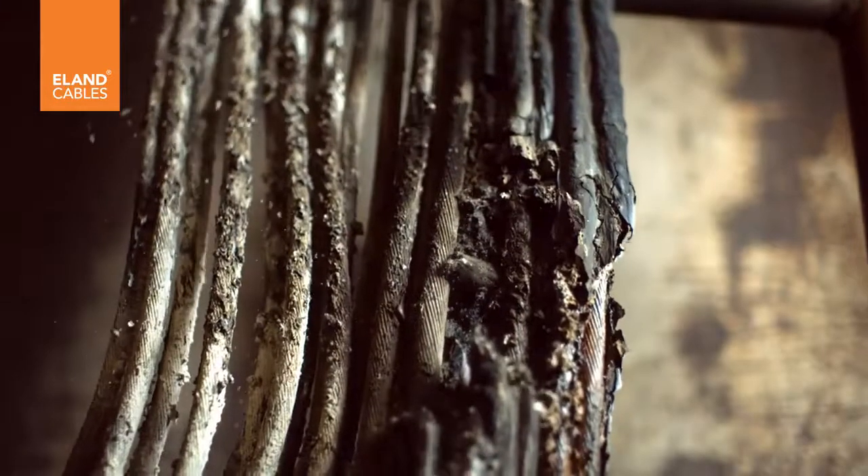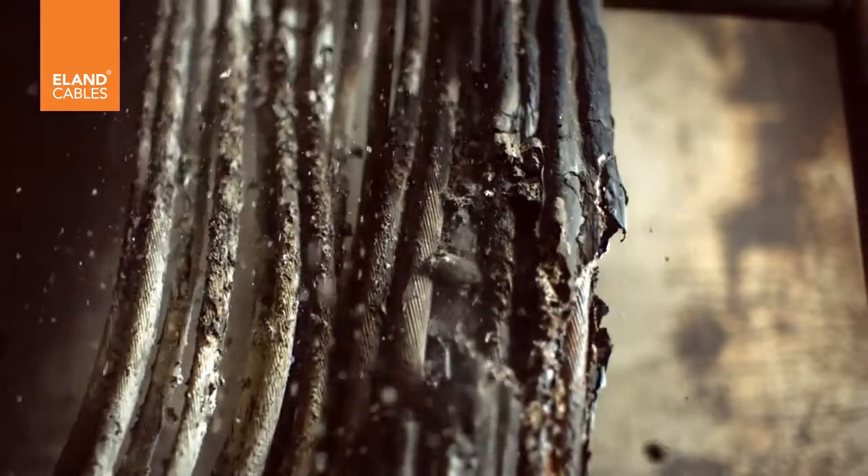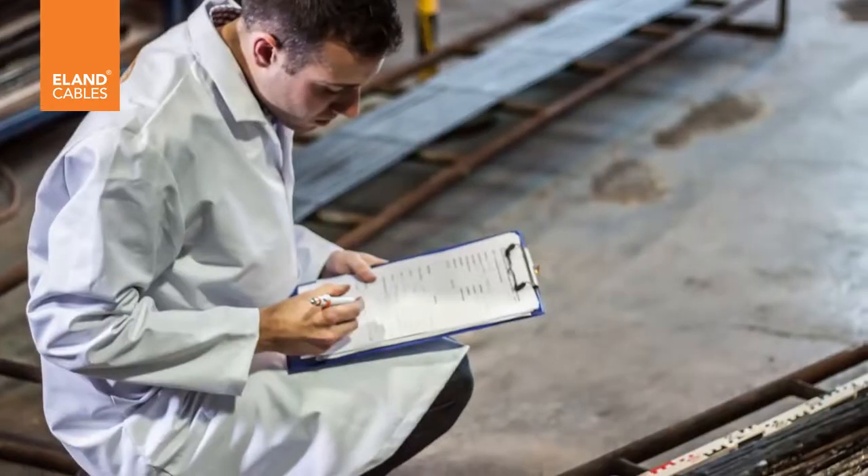Any soot or loose ash is then removed from the sample, and the flame spread is measured from the charred section of cable.